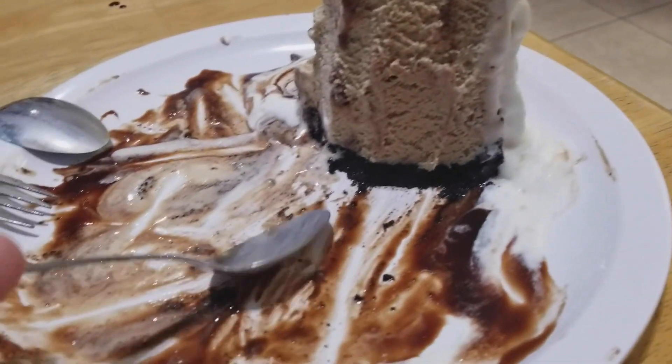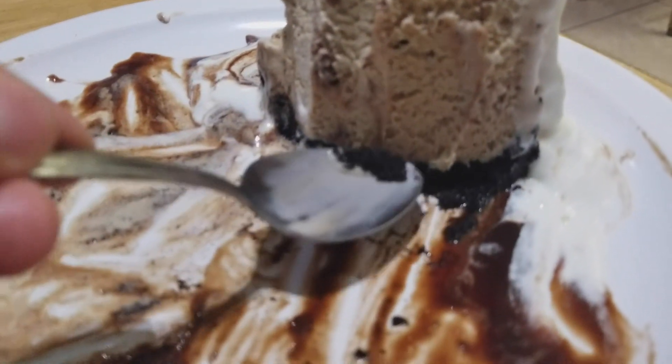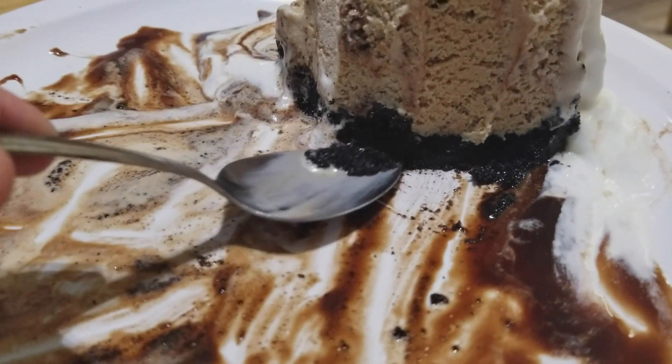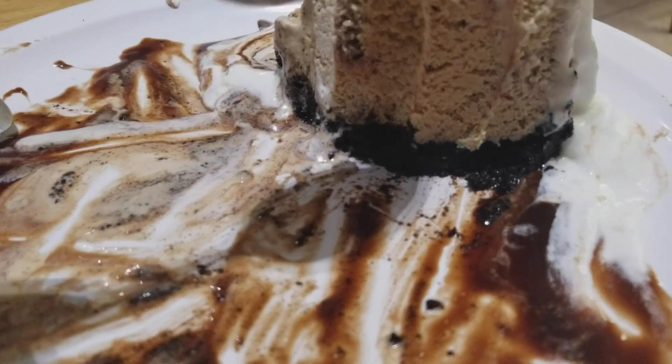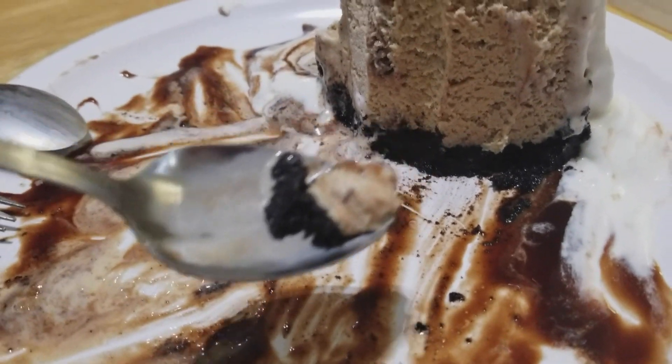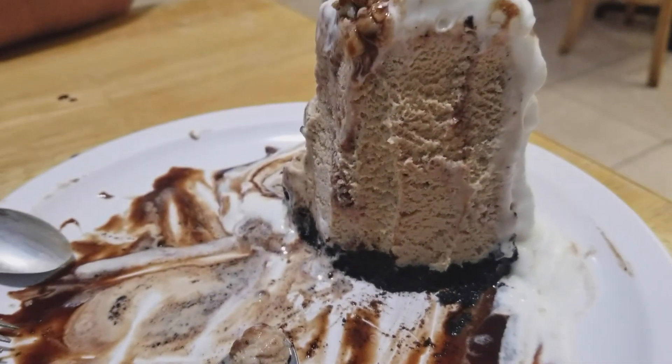A couple things to note that are really good about it. The Oreo crust — you can tell it's super freshly made. It's not like it's been in a freezer somewhere, because it's nice and buttery and crisp. It's awesome.